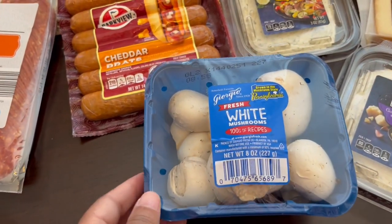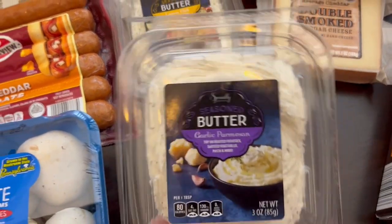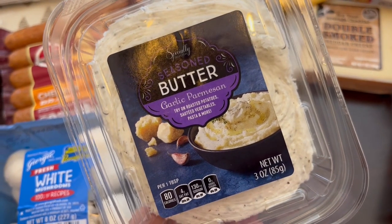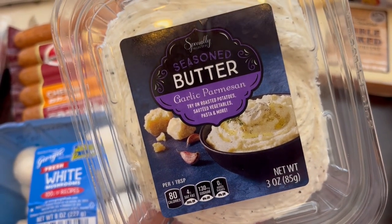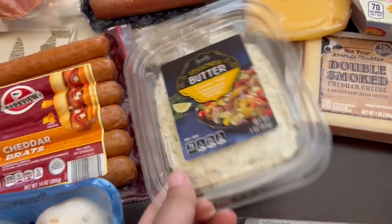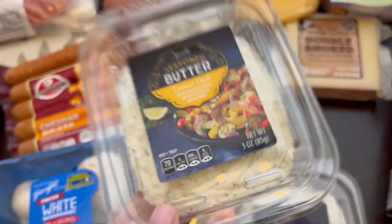I grabbed some button mushrooms, and this was new to me too — I've never seen their butter before. They had two different flavors of seasoned butter. I grabbed both: this one is garlic parmesan, it's a three-ounce package, and then I grabbed this lemon herb one. They both sound really good to me.